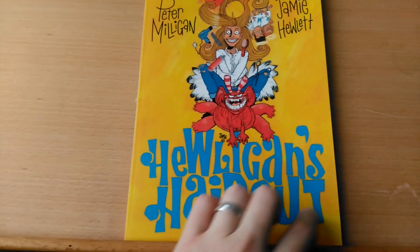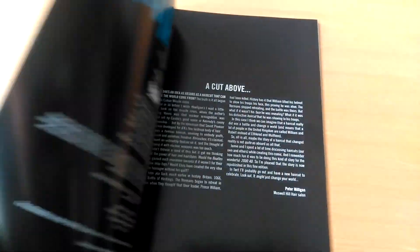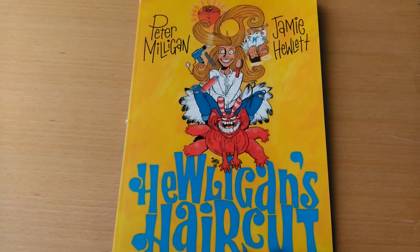Another thing I really liked about it was the foreword, which was written by Peter Milligan himself, which gives some insight into the inspiration for the story. And that's quite amusing.